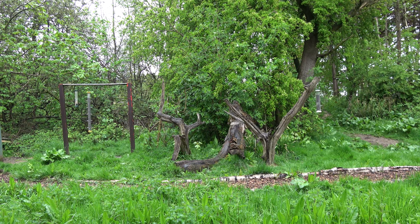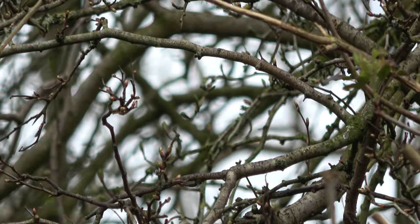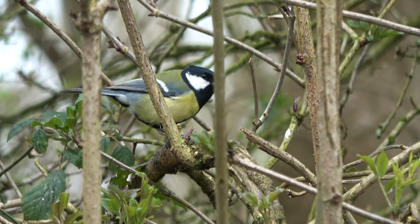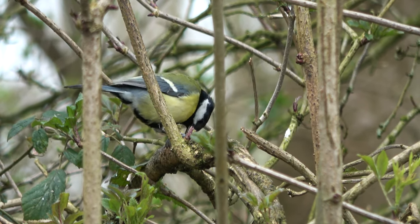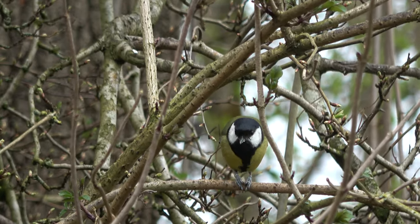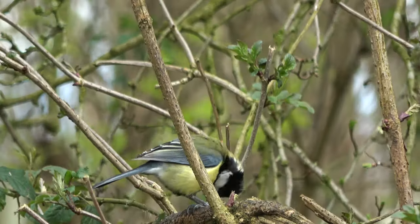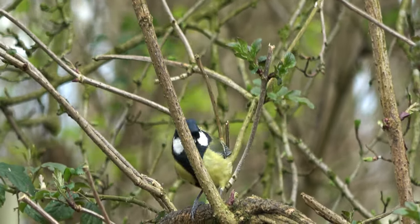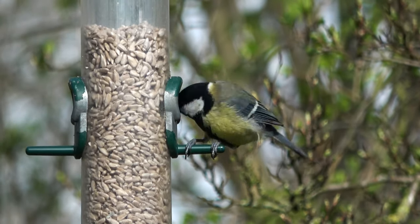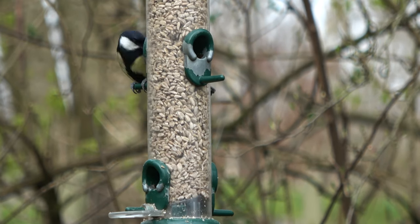Most of Warnham's inhabitants are diurnal, and the feeders are the social hub for many of Warnham's daytime workers. If you stay for long enough, it is likely you will see the full cast of garden birds you would find in your own back garden. Look closely, and you will see that each species has its own feeding strategy.